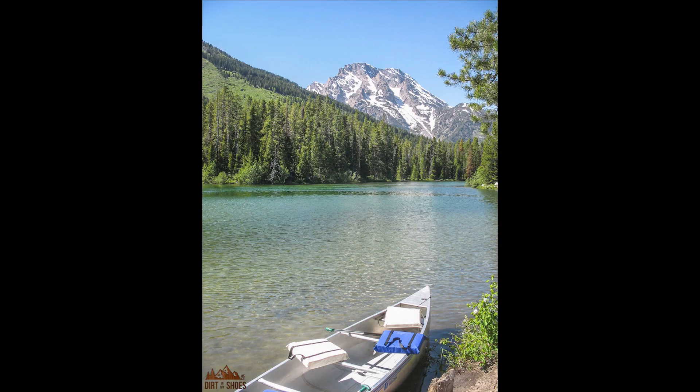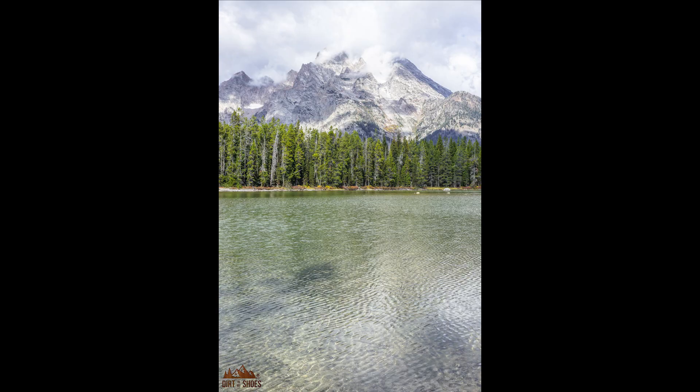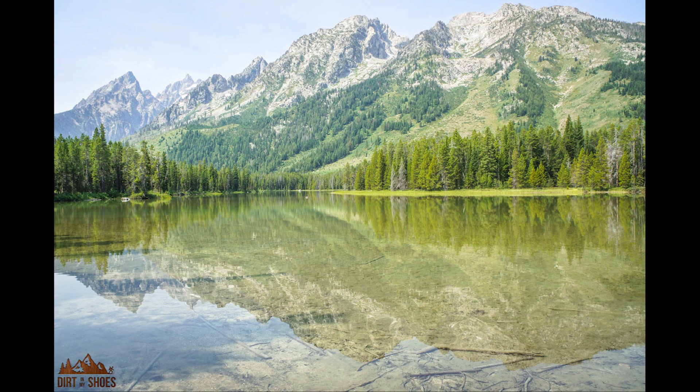The next lake that's great for swimming is String Lake — probably my favorite lake in the park to actually swim in. It stays a little bit warmer and it's shallower. It's a really small lake, but it's right at the base of the Tetons so you have spectacular views. The lake is just perfect for swimming. A lot of people love to come here with canoes, kayaks, and stand-up paddle boards, and it gets shallow enough that it's also great for kids swimming along the shores.